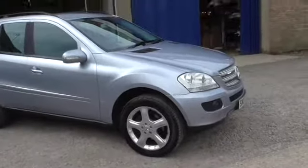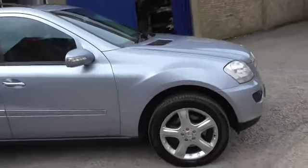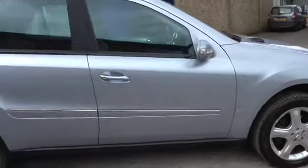Welcome to Calcutt Cars. We're pleased to offer this Mercedes-Benz ML280 Sport. It's a 2007 model and it has a good service history.